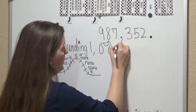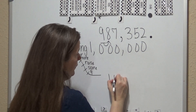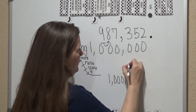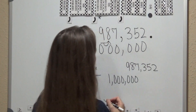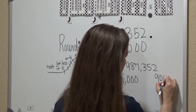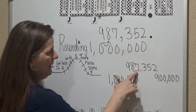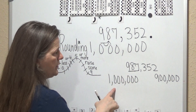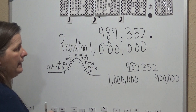All of the numbers behind it are going to be zeros. And that makes sense: we had 987,352 — is that closer to 900,000 or is it closer to 1,000,000? When you're looking, it's closer to 1,000,000.